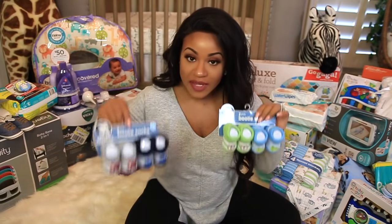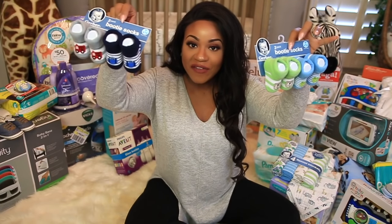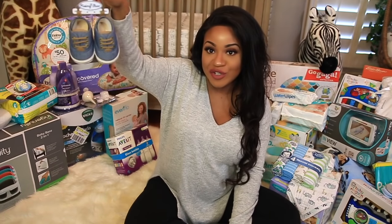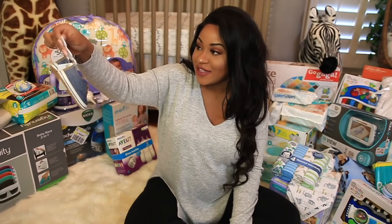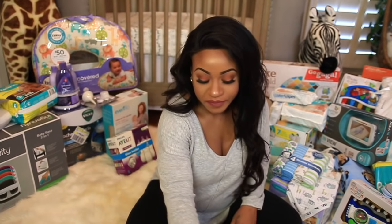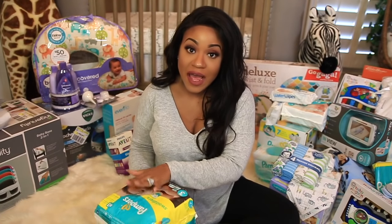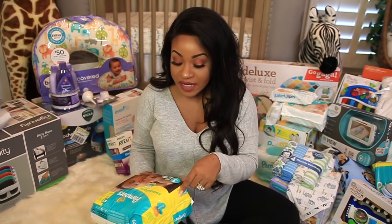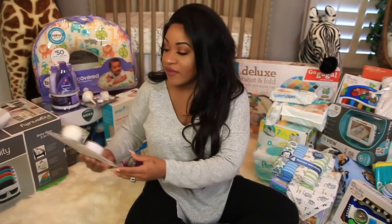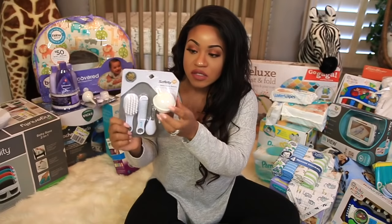We got two little packs of booties — these have bears on them and then these have little fire trucks. We also got a pair of cute little shoes in size 6 to 9 months — so adorable. Then more pacifiers, another set of diapers in size 3, and the little basic care for baby set with a brush, comb, nail clippers, and a little nasal aspirator.